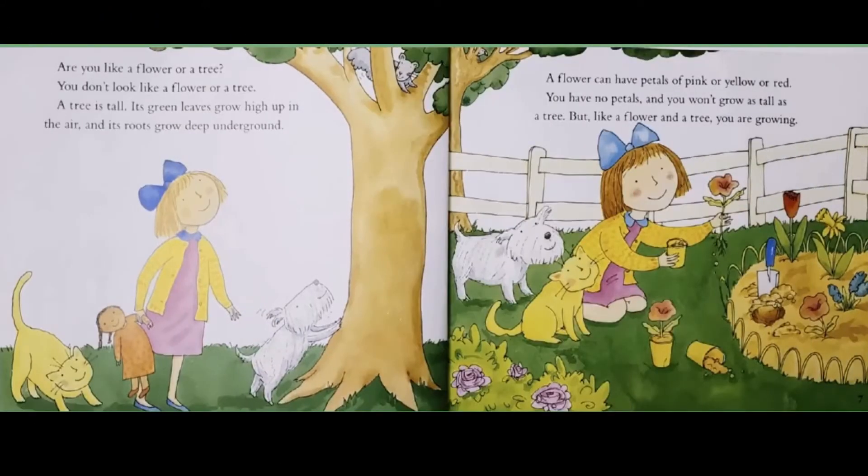Are you like a flower or a tree? You don't look like a flower or a tree. A tree is tall. Its green leaves grow high up in the air, and its roots grow deep underground. A flower can have petals of pink or yellow or red. You have no petals, and you won't grow as tall as a tree. But, like a flower and a tree, you are growing.